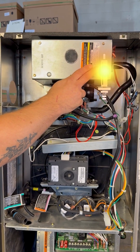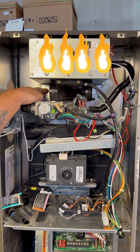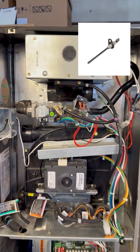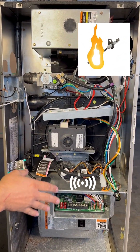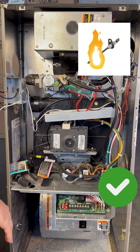Once the gas hits the red hot igniter, it lights and carries across to the last burner, bathing this flame sensor — just a little metal rod back here. As that flame sensor sits in the flames, it sends a signal back to the control board telling the furnace that everything is operating properly.